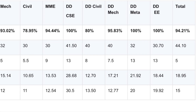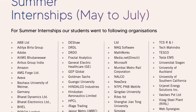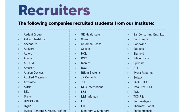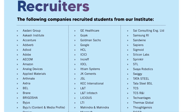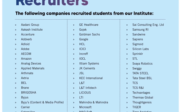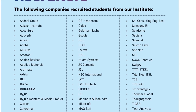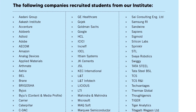The list of summer internship offices includes the recommended list of companies with placement statistics. For more details on IIT Bhubaneswar fees structure, click the fee structure link. Now let's go to the campus tour.